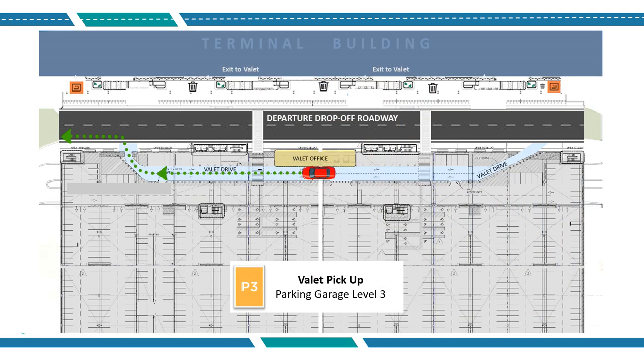Check in at the valet office and an attendant will bring you your vehicle. Follow the signs to exit the airport via Kansas City Boulevard.